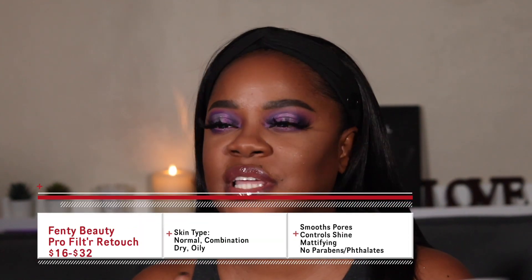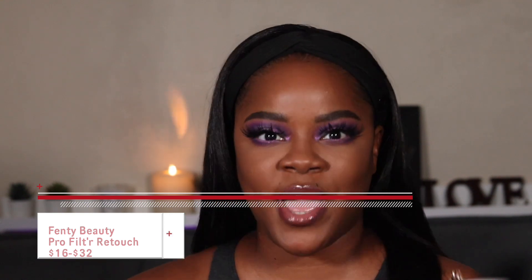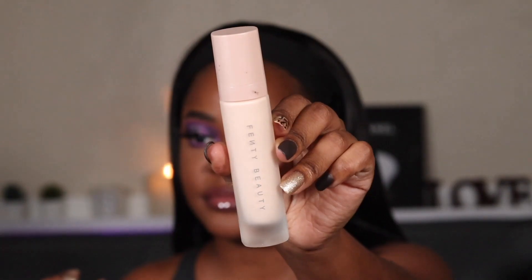One more primer you can never go wrong with: the Fenty Beauty Pro Filter Primer. It gives a soft matte, very skin-like finish. I love the smell of this primer and I've used it with all types of foundations — it looks good with every single one. It's for all skin types, which I love. It doesn't break me out, and I have sensitive skin. All the primers I've mentioned haven't broken me out. It does a great job smoothing pores and taking down shine without being overly mattifying — giving you that beautiful, blurred, natural look.